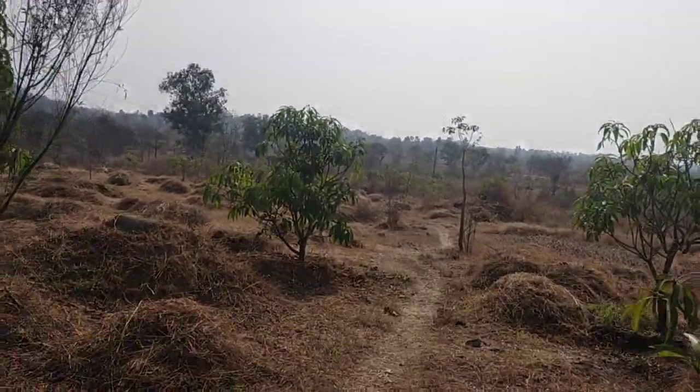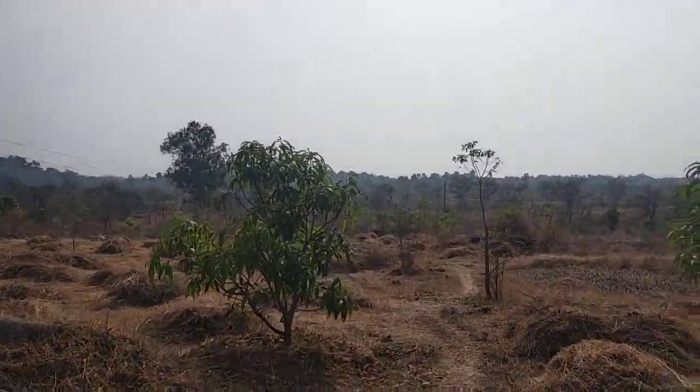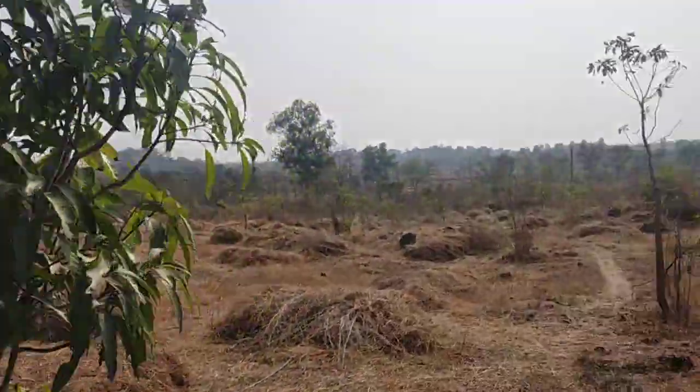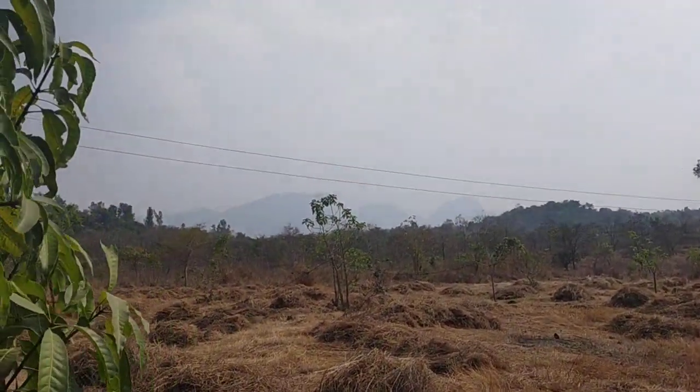Here is the road going to the water canal. Electricity is available in the plot. The main beauty of this property is the mountain view.